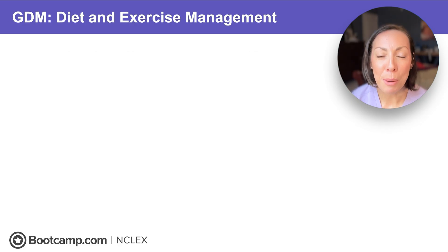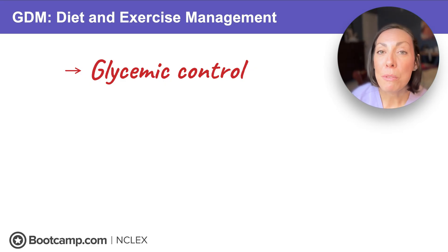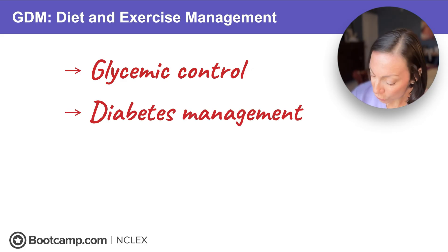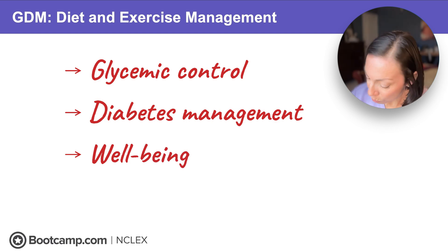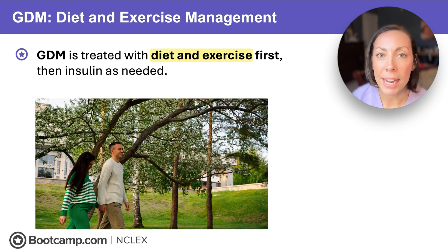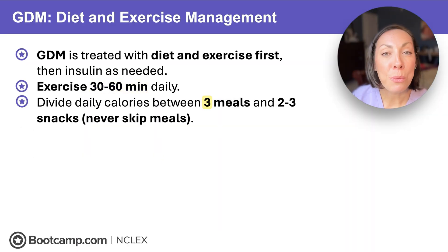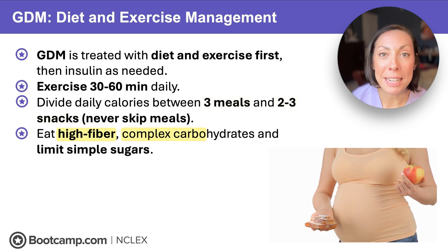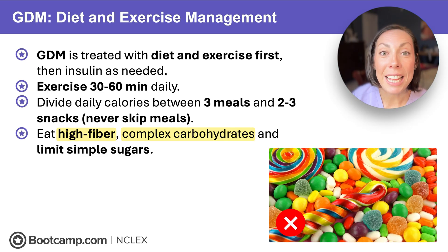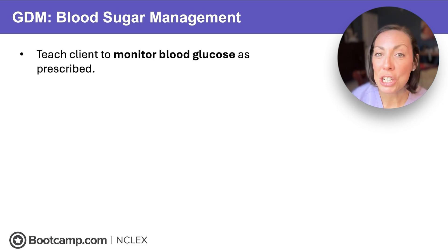The number one priority for clients with diabetes during pregnancy is to maintain tight glycemic control to ensure good maternal and fetal well-being and prevent complications. Our interventions focus on teaching diabetes management, monitoring maternal and fetal well-being, and managing birth and newborn complications. Treatment starts with lifestyle changes — diet and exercise. Insulin is only added if diet and exercise aren't working. We'll teach clients to exercise 30 to 60 minutes a day, eat three meals and two to three snacks daily, never skip meals, eat a high-fiber diet with complex carbs like brown rice, and limit simple sugars like white bread and candy. Since tight glycemic control is the number one priority, we teach clients to monitor their glucose.